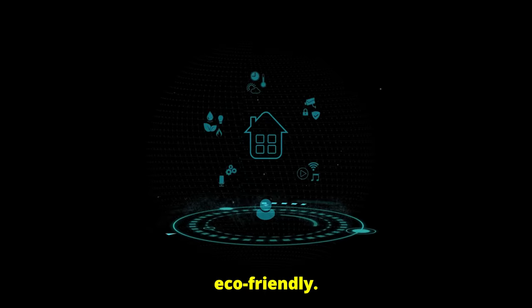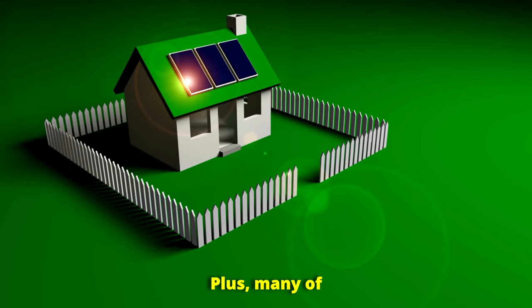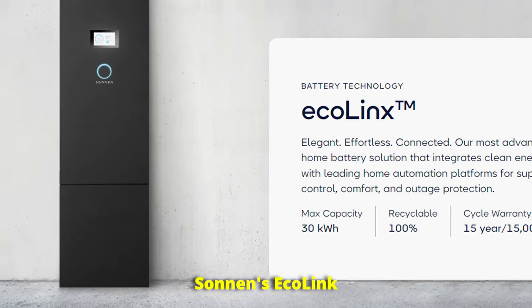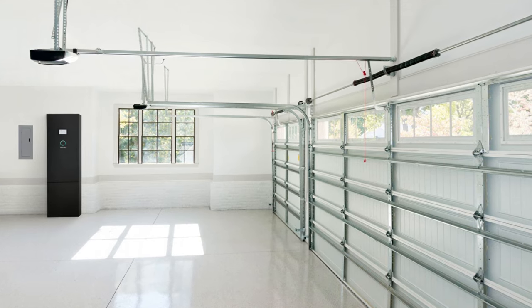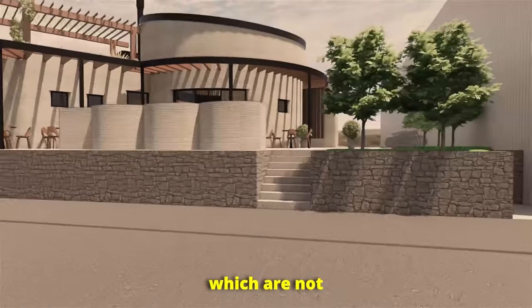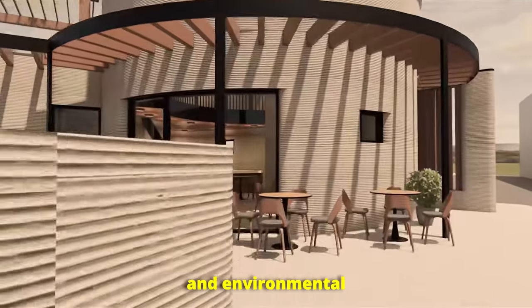Smart technology is revolutionizing the way we live by making homes more efficient, affordable, and eco-friendly. By incorporating smart thermostats, solar panels, and energy-efficient appliances, homeowners are seeing reductions in their energy usage by up to 40%. Many of these systems are also designed to be eco-friendly, reducing carbon emissions and contributing to a healthier planet. One great example is Sonnen's EcoLink smart home system, which integrates solar panels and energy storage. It not only allows homeowners to generate their own electricity, but also manages energy usage efficiently, reducing both electric bills and reliance on the grid. Another exciting development is the rise of 3D printed homes, which are not only cost-effective but also incorporate renewable energy systems — these homes can be built quickly and affordably, making them a perfect solution for both housing shortages and environmental sustainability.